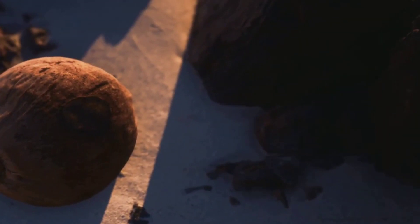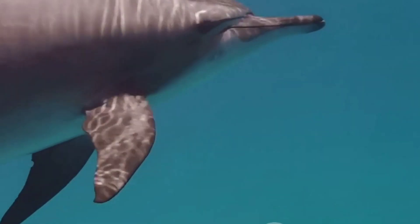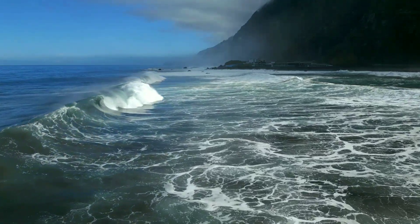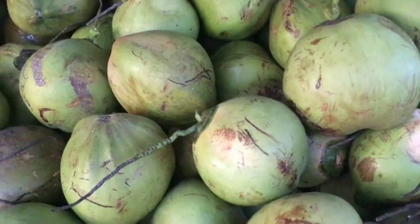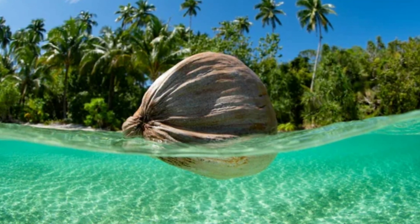Carried by currents and pushed by the wind, the coconut begins its voyage. Days turn into weeks as it rides the ocean currents. The vastness of the sea stretches out before it. Schools of fish dart around it. Dolphins leap and play in its wake. Through storms and calm waters, the coconut perseveres. Its tough outer husk protects it from the elements. The salt water cannot penetrate its hard shell. The coconut is a survivor, adrift in a watery world. Its journey is a testament to nature's ingenuity.